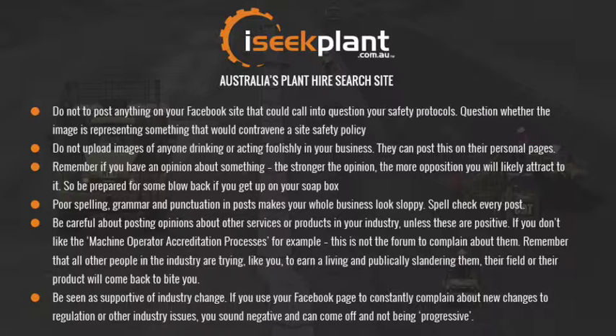Poor spelling, grammar and punctuation in posts make your business look sloppy — spell-check every post you make. Be careful about posting opinions about other services or products in your industry unless these are positive. If you don't like the machine operator accreditation processes, for example, this is not the forum to complain about them. Remember that all other people in the industry are trying, like you, to earn a living — publicly slandering their field or their product will come back to bite you. Be seen as supportive of industry change; if you use your Facebook page to constantly complain about new regulation or other industry issues, you sound negative and can come off as not being progressive.